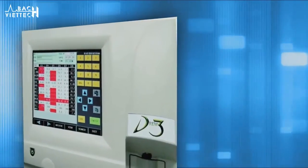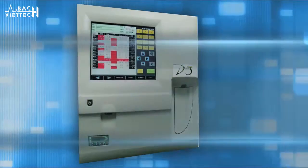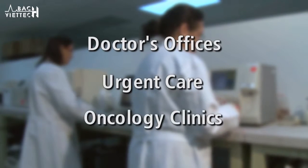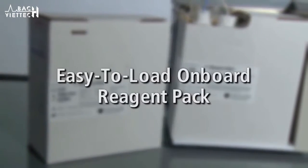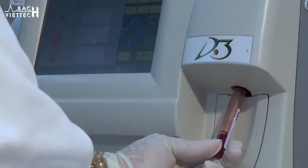The Drew D3 differential automatic hematology system packs a lot of power and versatility into a very small footprint. The three-part complete blood count analyzer is perfect for doctors' offices, urgent care, and oncology clinics, with a convenient and easy-to-load onboard reagent pack that is good for 365 cycles and an easy-to-use touchscreen interface.